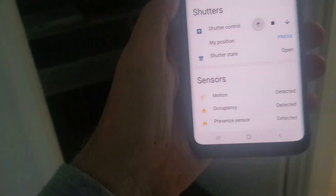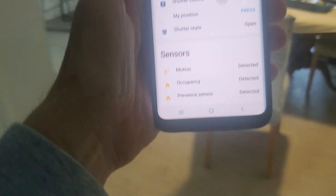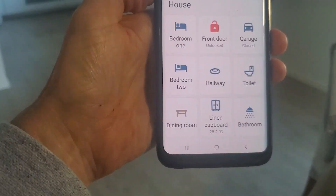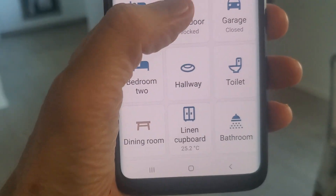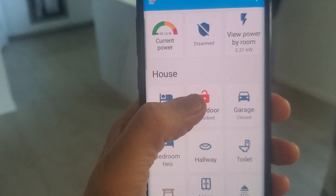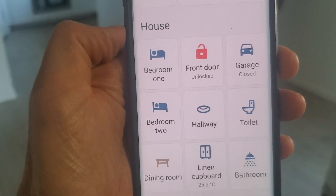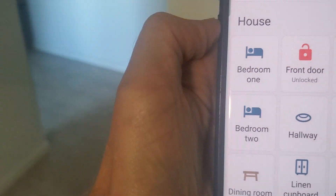That is the house — you can pretty much do everything from here. You can be in any room, turn on any light, make any change, and it'll tell you all about the house. The front door is unlocked at the moment and we're using a lot of power.